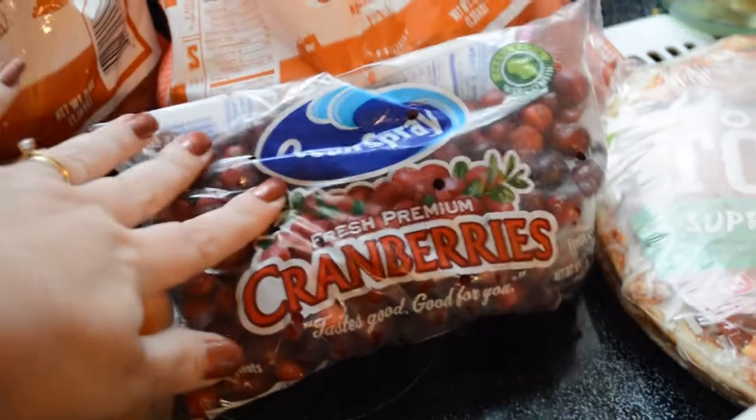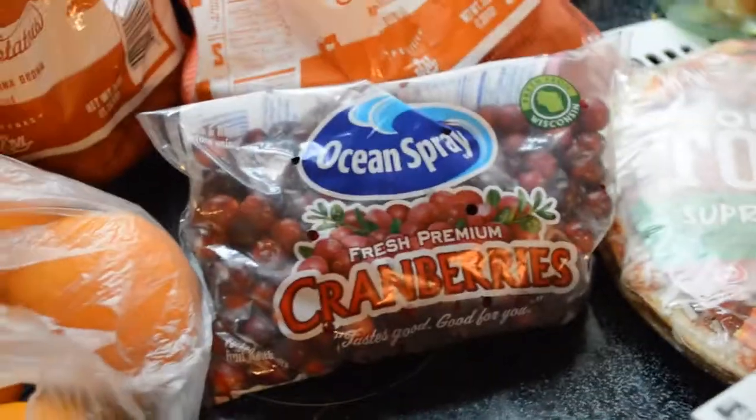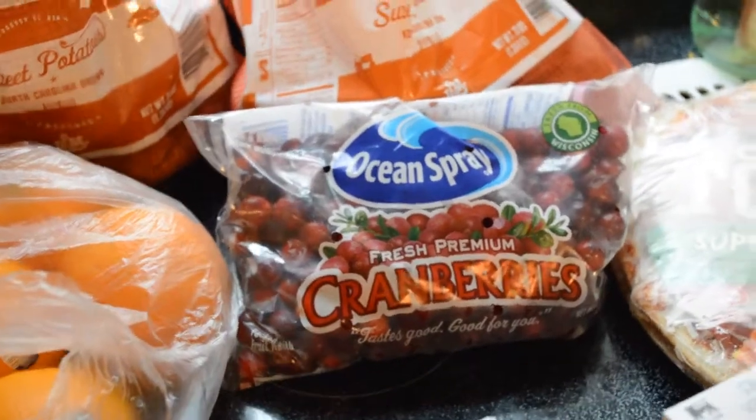A package of whole cranberries. Cranberries are not expensive and making homemade cranberry sauce is not that hard — please watch later in the week, I will share that.